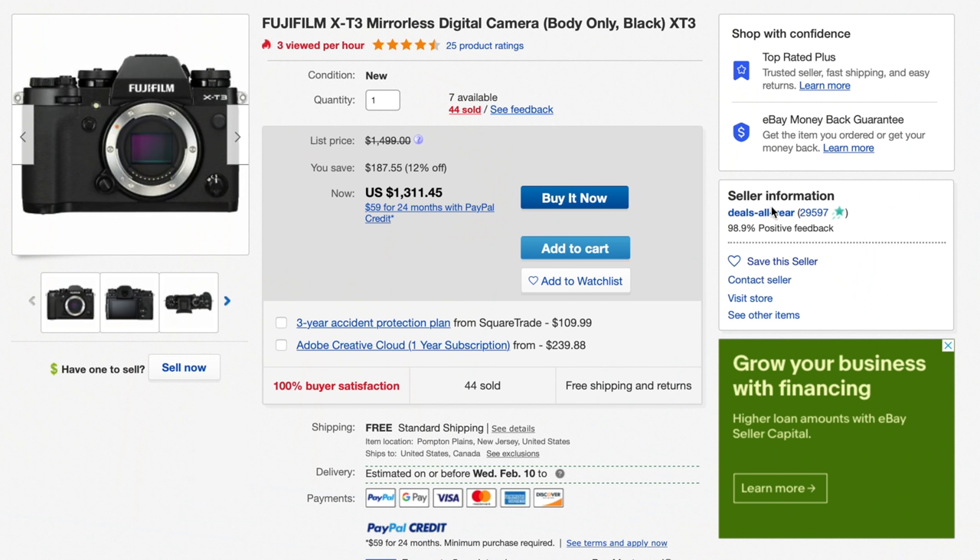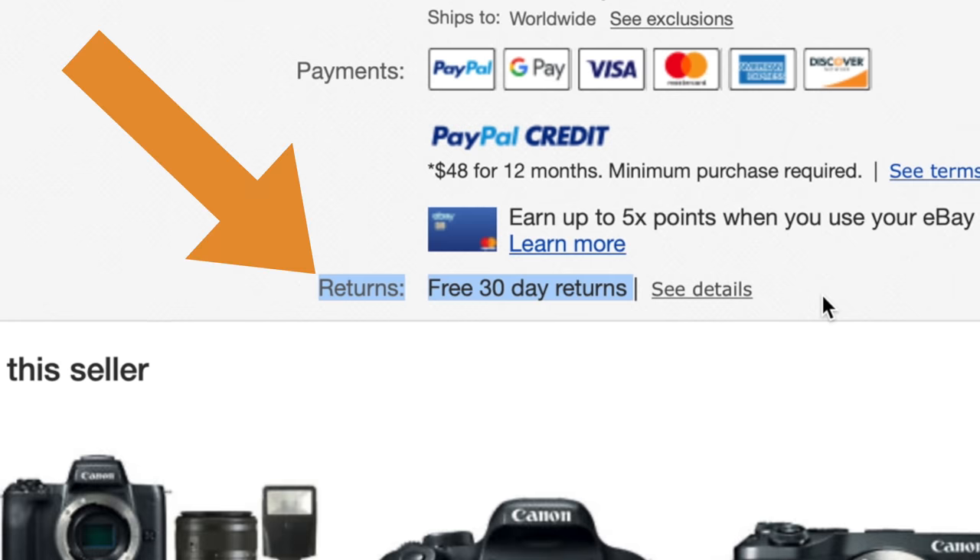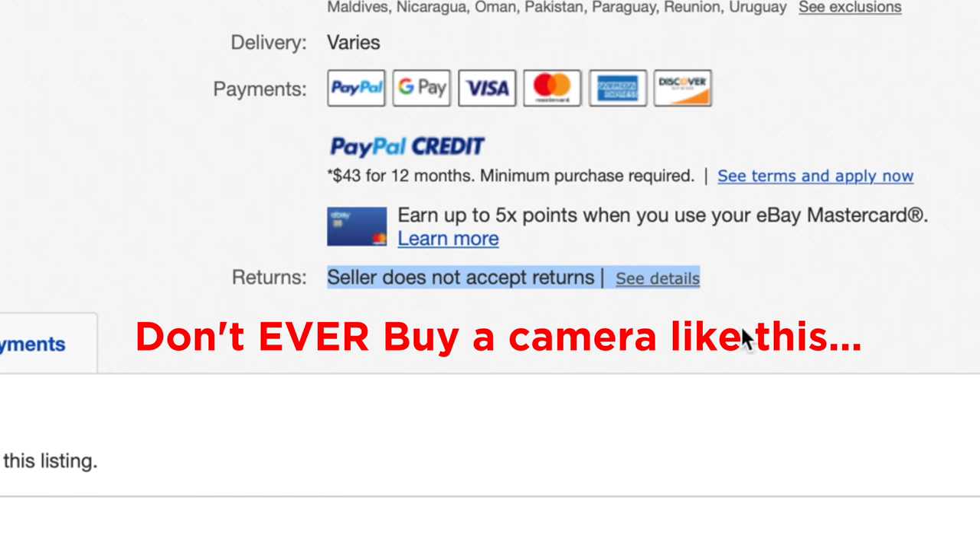Now let's talk about eBay. eBay is by far my favorite place to purchase used equipment, and there are definitely a couple of ways to take advantage of that website. I'd highly suggest you always do two things at least. Number one: check the rating of the seller to make sure they're not a scam artist and read a couple of reviews. Number two: make sure when you purchase something — especially over a couple hundred dollars — that there is a return policy, whether three to five days, 30 days, whatever. You want to make sure you're able to send something back if it's broken or not what you ordered.